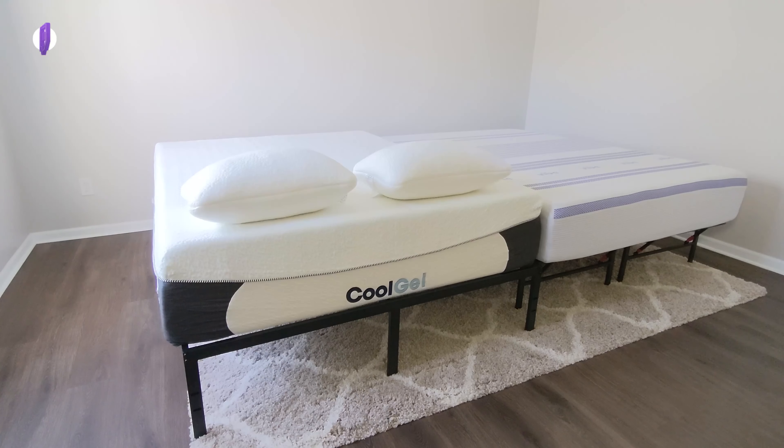The Classic Brands Cool Gel mattress offers multiple thickness options: 4.5-inch, 7, 8, 9, 10, 12, and 14-inch, like you see here in the video.